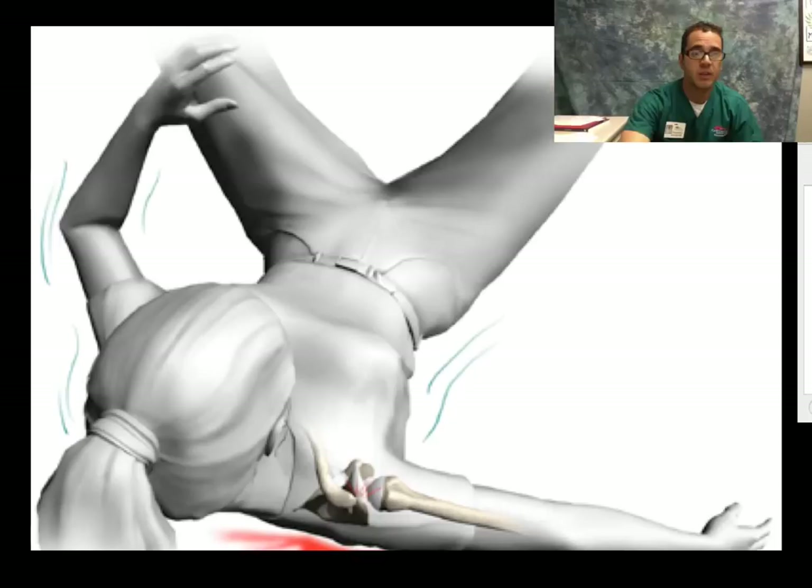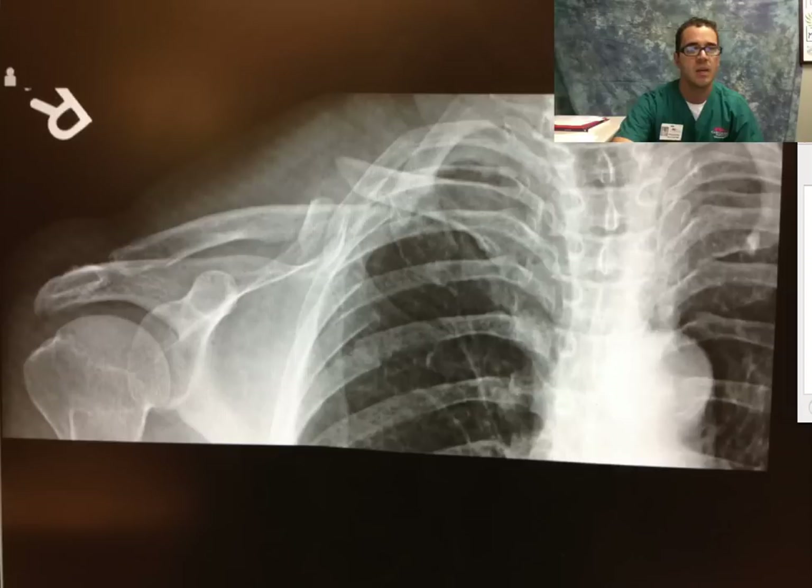This patient fell on her shoulder — she got dizzy and fell on her shoulder five days prior to her presentation to the emergency department. Upon presentation, you could see a big deformity on her mid-clavicular area, a big bruise coming down her chest, and this was her initial x-ray.